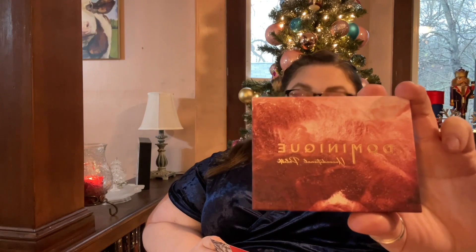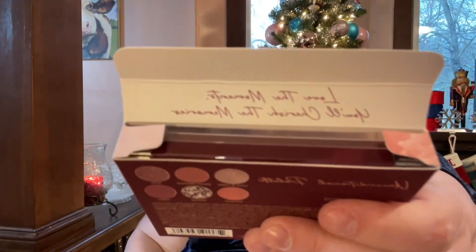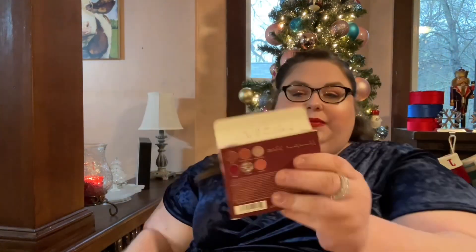So the first thing we have on the card is Dominique Cosmetics. It's called the Unconditional Palette. I love the palette packaging — it's that velvet feeling. It says, 'Love the moment, you'll cherish the memories.' I love those little touches that make boxes feel special. Oh my gosh, this is such a pretty palette.